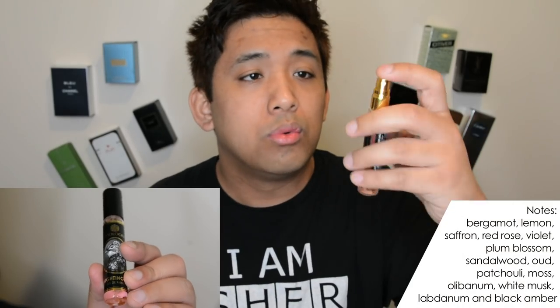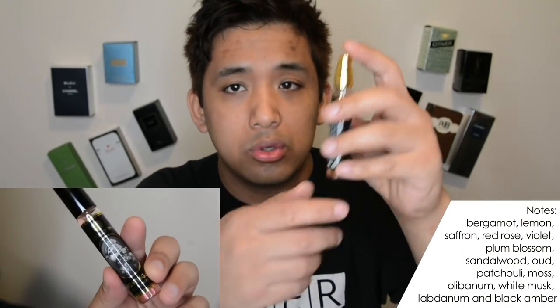Without further ado, let's get to it. One, two, three — okay. Right away it's definitely a floral woody scent. I don't think I've specifically ever smelled plum blossom before, but from what I'm smelling right now I think I really like it, and I'm borderline blown away.